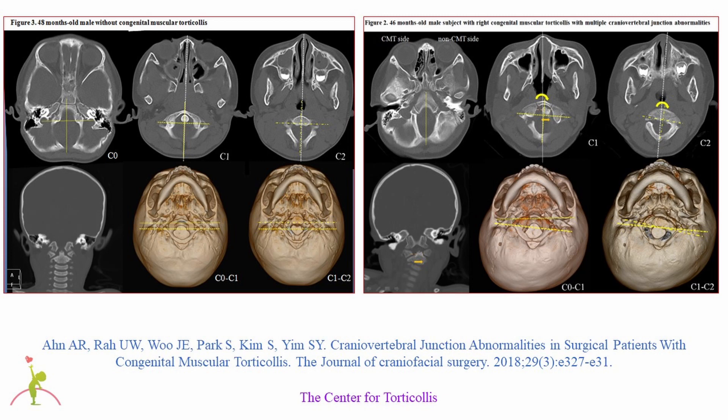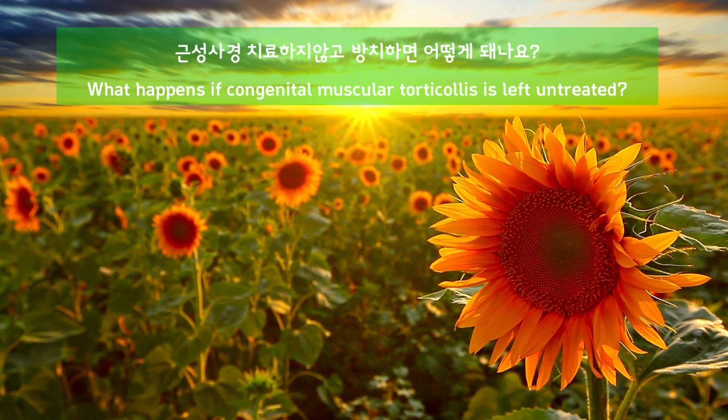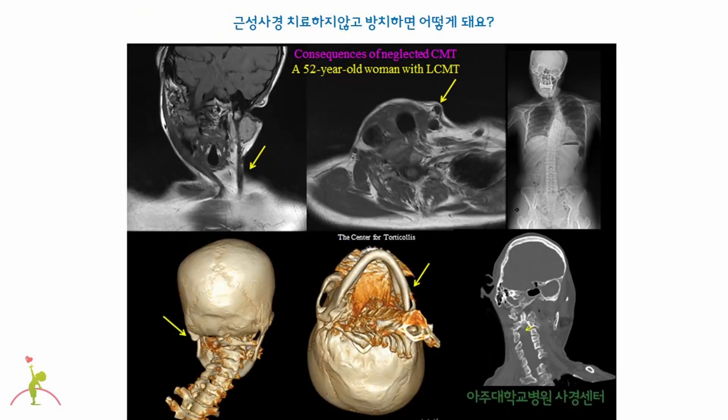Congenital muscular torticollis is a simple disease; however, if it is not treated properly, it can cause various symptoms and can severely affect the growth and development of children. There are cases in which treatment cannot be performed for various reasons. This slide shows the consequences of neglected congenital muscular torticollis of a 24-year-old patient — short right sternocleidomastoid muscle causing head tilting to the right, enlarged right mastoid process, asymmetric cheekbones, and craniovertebral junction abnormality. This is a 52-year-old female patient with left congenital muscular torticollis. The MRI shows that the left sternocleidomastoid muscle is not thicker anymore but rather thinner compared to the right side. She has severe left head tilting scoliosis, enlarged left mastoid process, asymmetric left cheekbone, and craniovertebral junction abnormality.